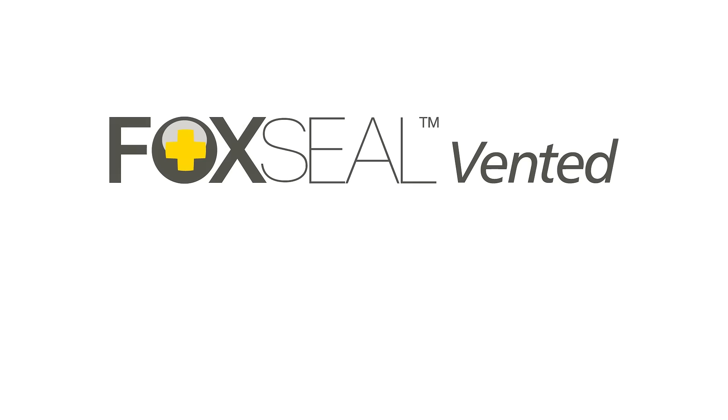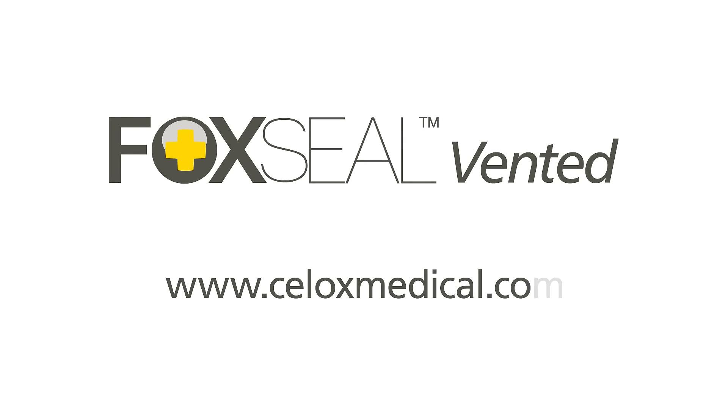To learn more, visit www.celloxmedical.com.